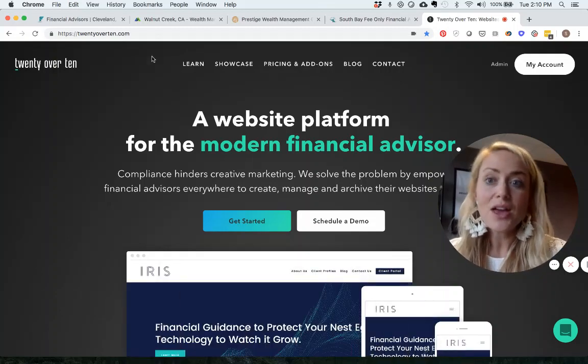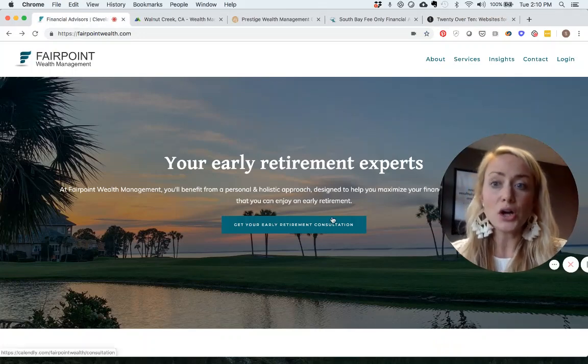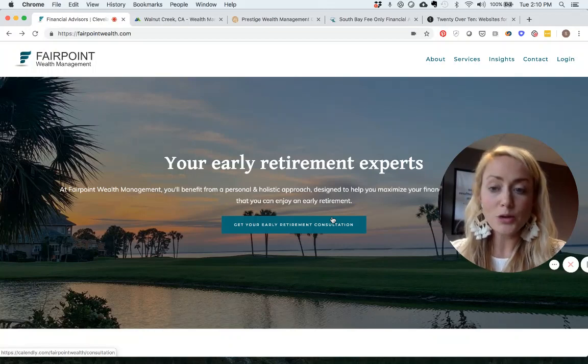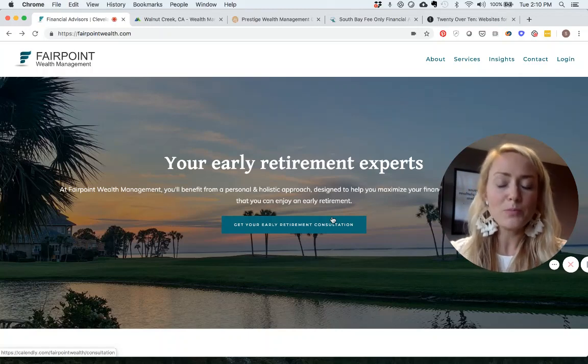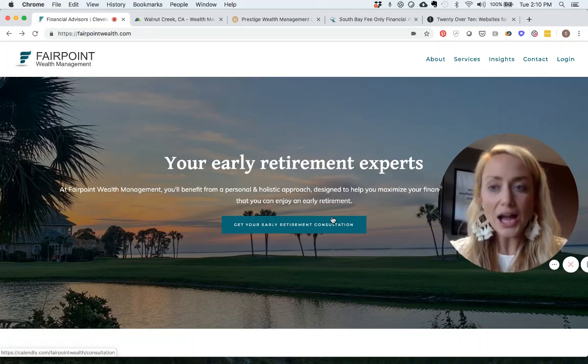The first one I want to show you is a website called Fairpoint Wealth. This is a firm — Fairpoint Wealth Management — located in my hometown of Cleveland, Ohio. When we land on the page, the website formula we encourage all advisors to memorize is that on your homepage it should be incredibly easy for someone to immediately tell who you are, what you do, and who you do it for.